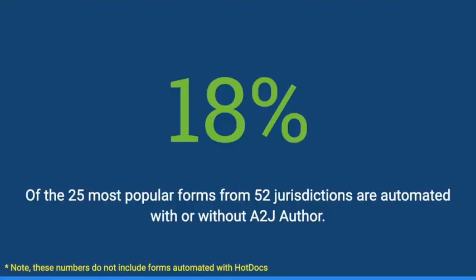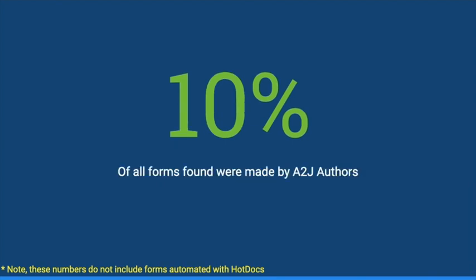Of all the forms that we reviewed, we found that 18% of the 25 most popular ones were automated either with or without A-to-J Author. I'd like to note that these numbers do not include forms that were automated with HotDocs — it was either a traditional A-to-J interview or some other type of automated system. Of those forms, 10% were made by A-to-J Author, and again, those do not include any interviews made with HotDocs.